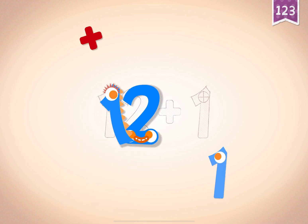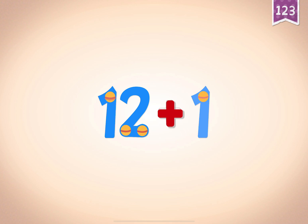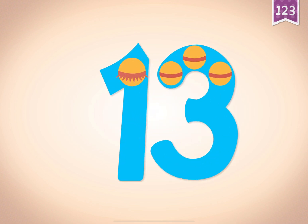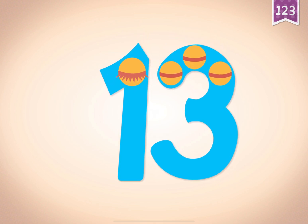12 plus 1 equals 13. Touch the monster's eyes to wake it up.